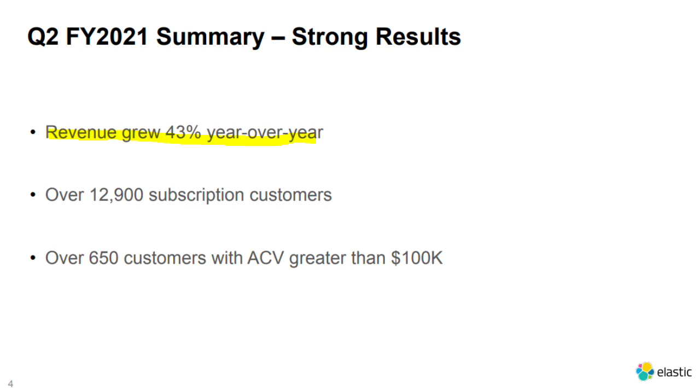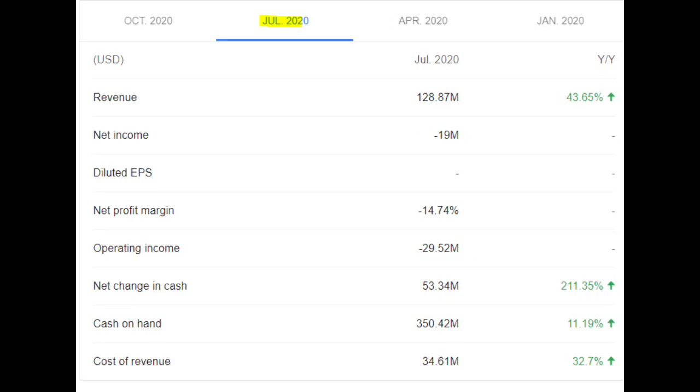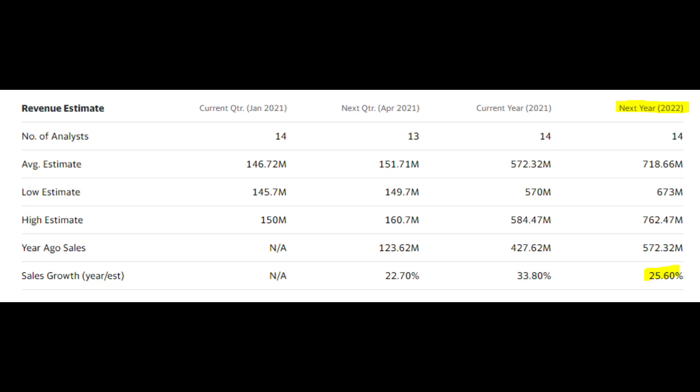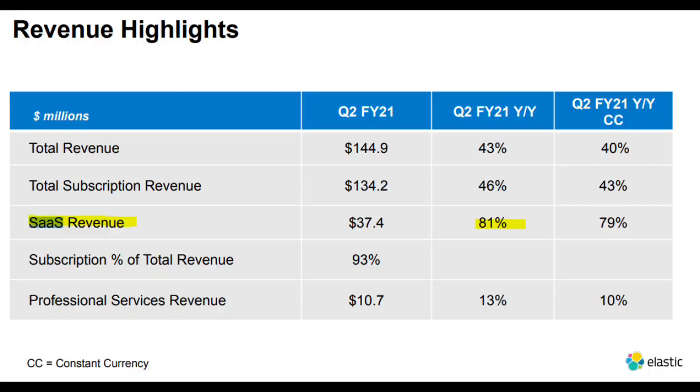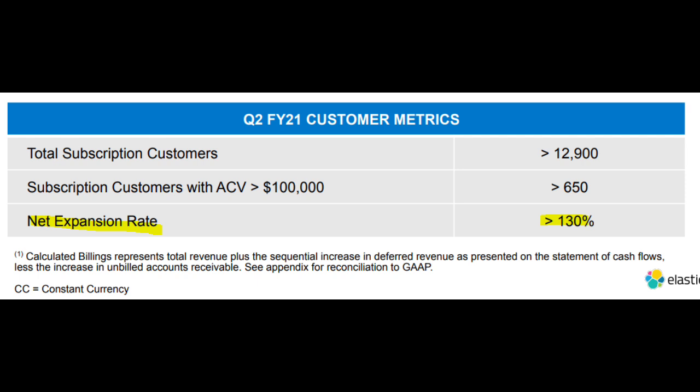Diving into the financials: last quarter revenue grew by 43% and overall they've been growing each quarter by around 50%, which is amazing. Analysts expect them to grow around 26% next year but I believe it will easily be well above 30%. Companies like Splunk are really struggling — their services are much more expensive and not as great as Elastic's, which should boost Elastic's top line. Their SaaS revenue grew by 81%, which is just monstrous, and their net expansion rate was greater than 130%, meaning customers are spending 30% more than they did a year ago. This really shows the power of their platform and their ability to increase revenue per customer.